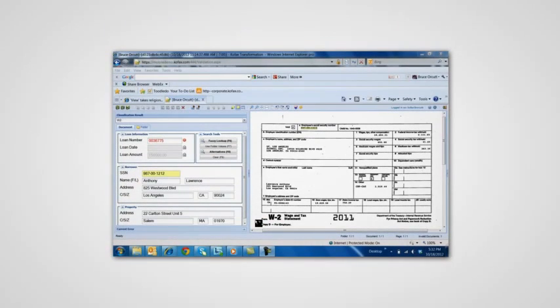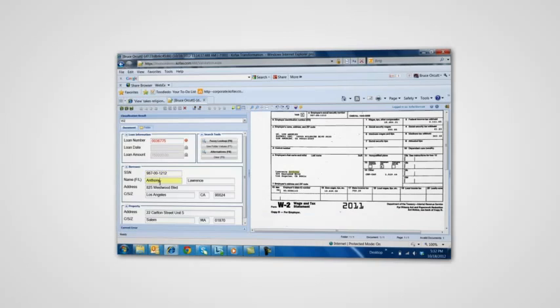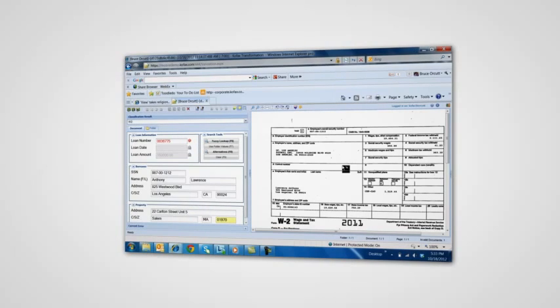Here in the back office, utilizing the COFAX Mobile Platform, we can see the results from the information that was extracted from this document. We can make sure it's a W-2 from 2011 and that all the data is there so we can automatically extract this information for the business process, making it available for those process engines to make decisions, accelerate the processing of the application, and ultimately fund this loan.